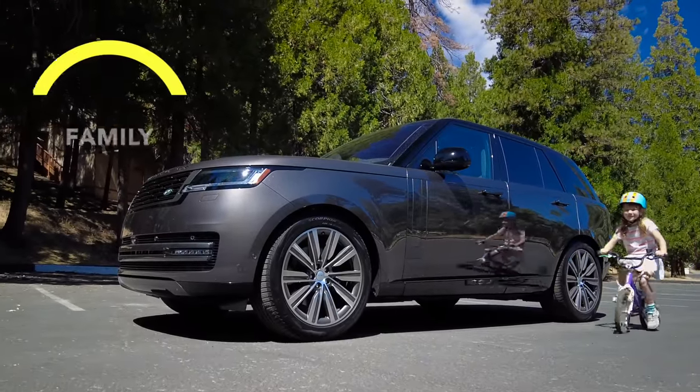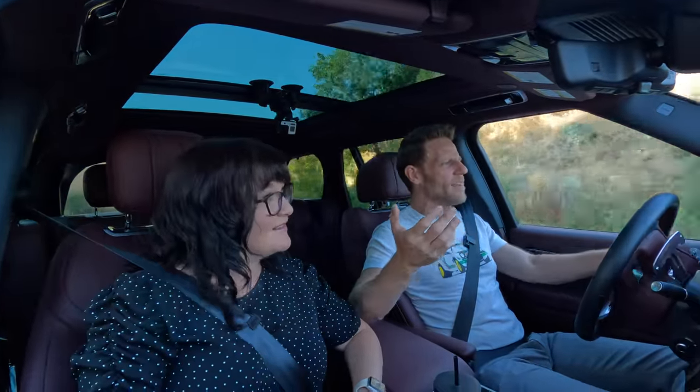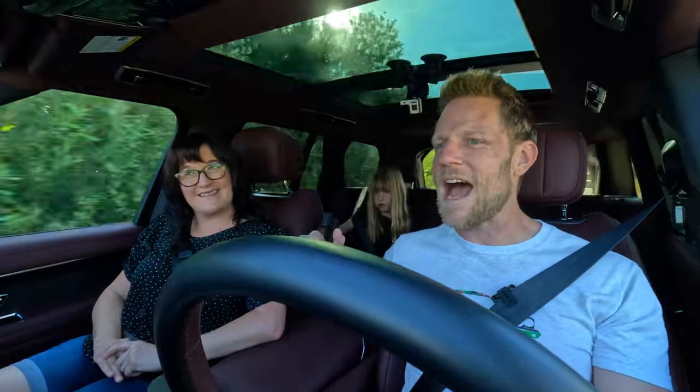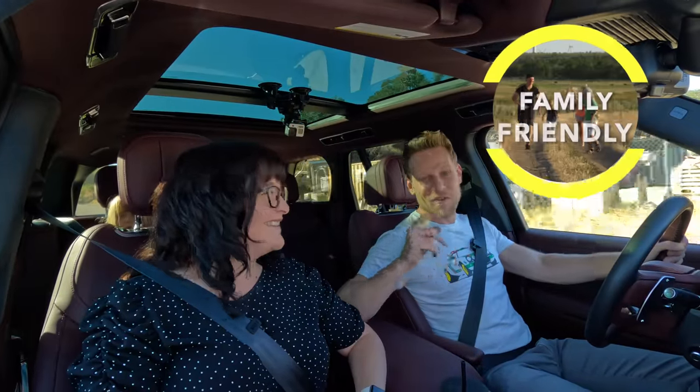Is the Range Rover family-friendly? It is family-friendly. Some people in the comments have noted — wait, what are you talking about? A $130,000 SUV is family-friendly? We recognize that not every family can afford that. So moving forward, if the vehicle price for our trim recommendation is higher than $50,000, we're going to add an addendum: it's rich family-friendly.